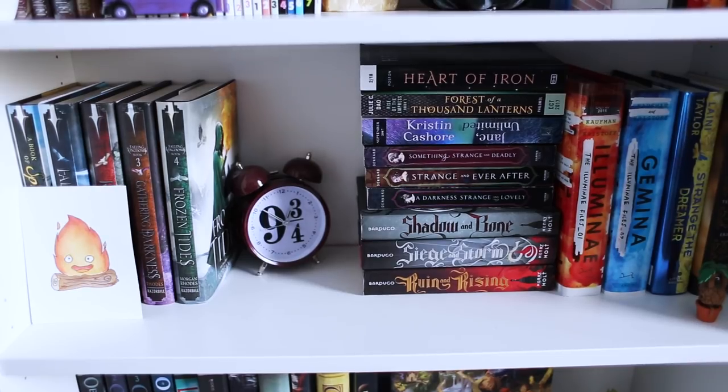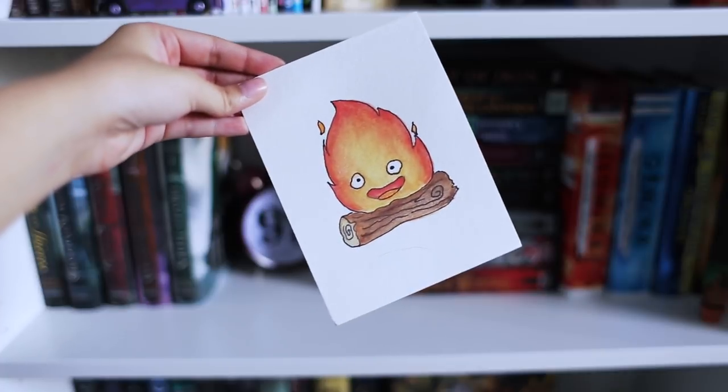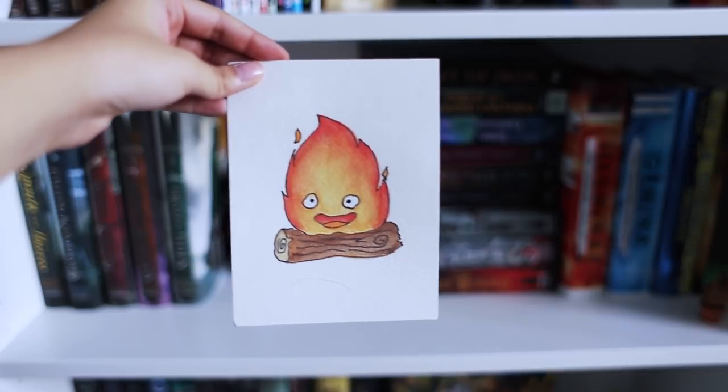The next shelf has no sense of order — just a bunch of books where the colors look nice together. On the left side I have the Fallen Kingdom series. In the middle is a Harry Potter clock — 9 and 3 quarters — that my sister gave me for Christmas one year. I have the Shadow and Bone trilogy, a couple of ARCs of releases for 2018 that I'm really excited about, and of course Illuminae and Geminae. I also have this painting of Calcifer I did from Howl's Moving Castle — my favorite Studio Ghibli movie — he just sits there and guards my books with his little fire.